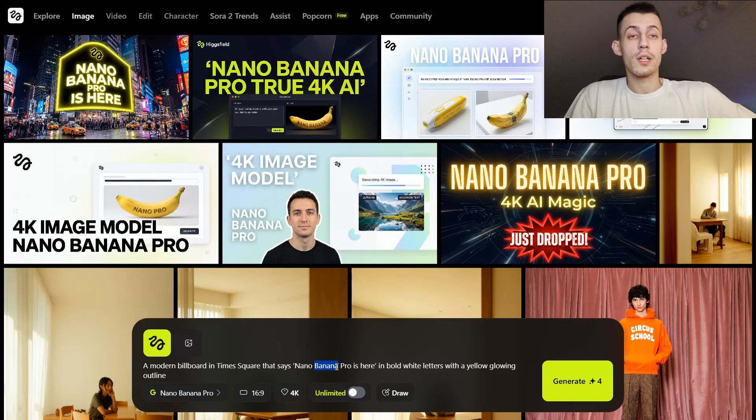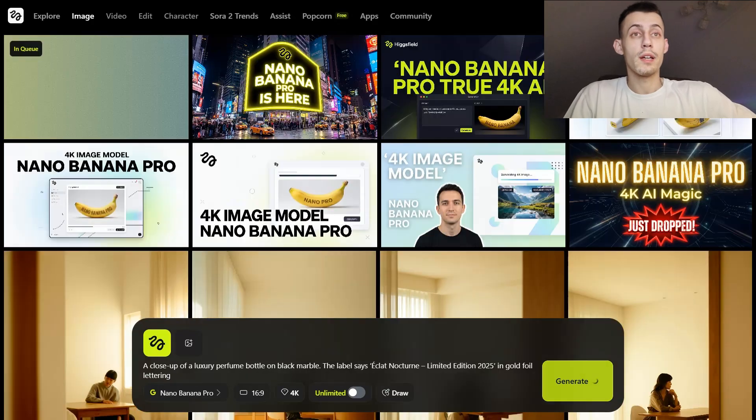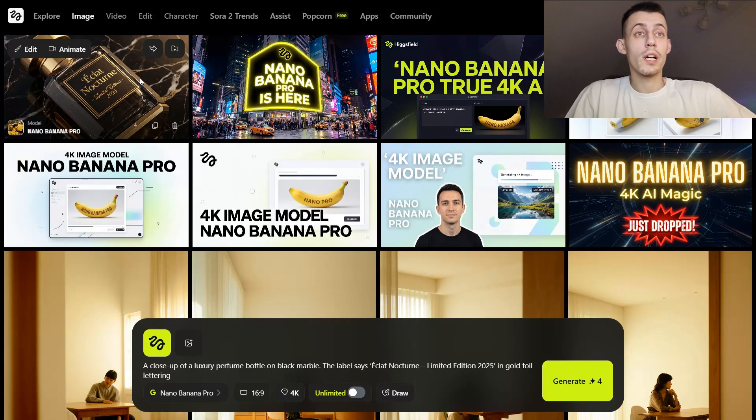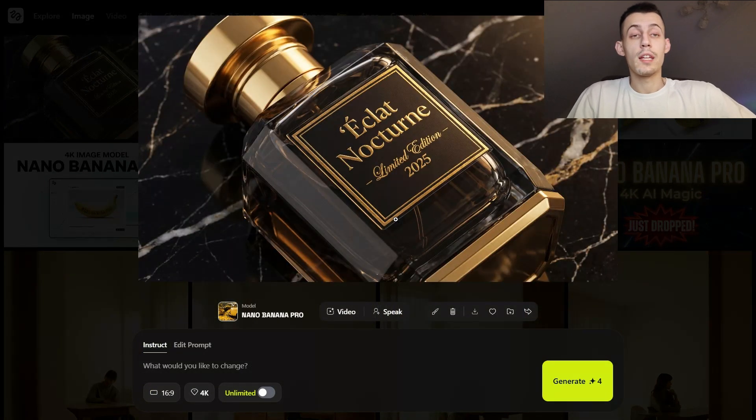Let's push it even harder. Here's the prompt: 'A close-up of a luxury perfume bottle on black marble, and the label says Eclat Nocturne Limited Edition 2025.' Generating — and boom, just look at it. 'Limited Edition 2025' — text, everything is sharp and absolutely correct. This is the first image model I've used where I literally don't have to go fix the text in Photoshop anymore.